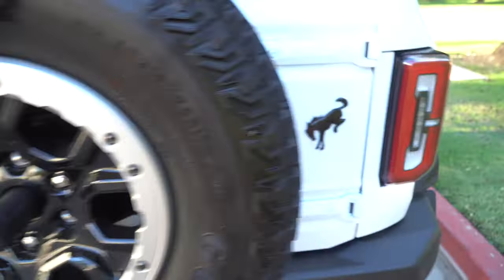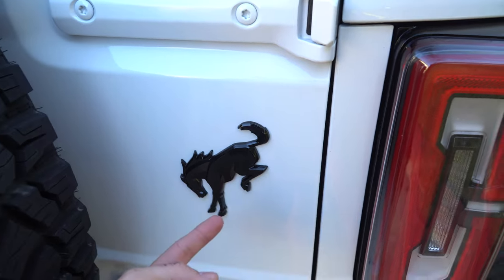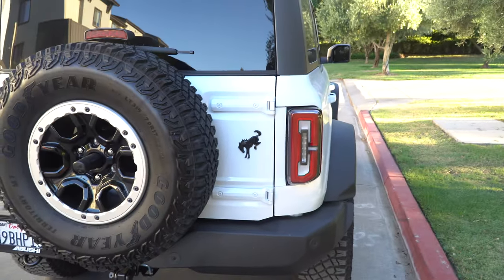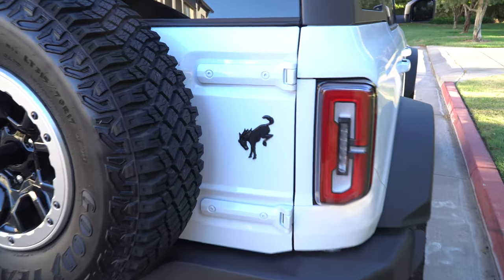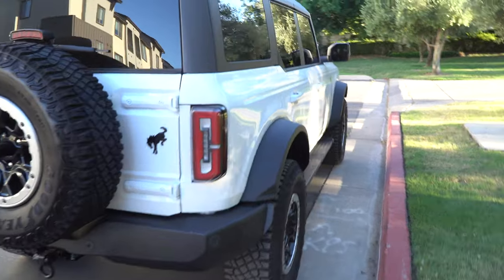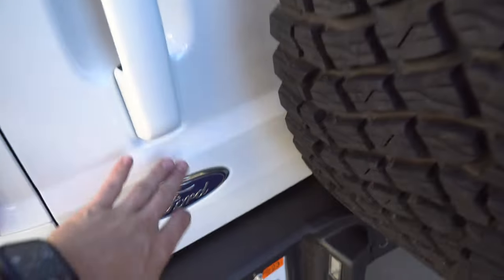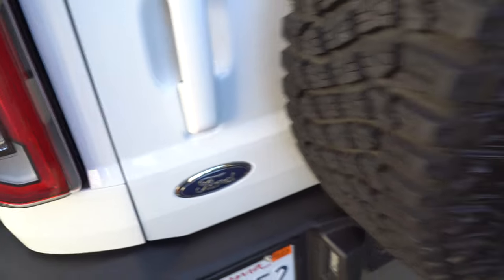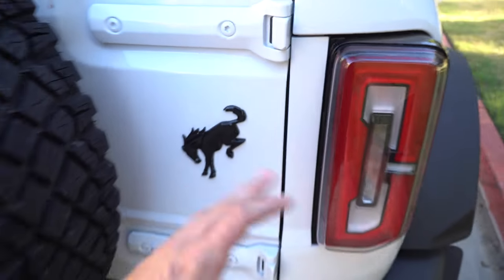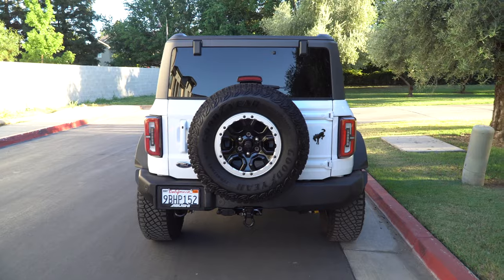On the back side I have the OEM Ford bucking bronco badge — the gloss black one. If you have a Wild Track this is standard, but I bought it on Amazon for about $50. It took a long time to arrive — about a month — but now they're coming in within a couple of days so they must be restocking. This sort of leads into the whole stormtrooper look I'm going for. The bucking bronco badge is completely flat underneath, so if you wanted to go badgeless you could do that as well, but I kept it because I really like it in gloss black.